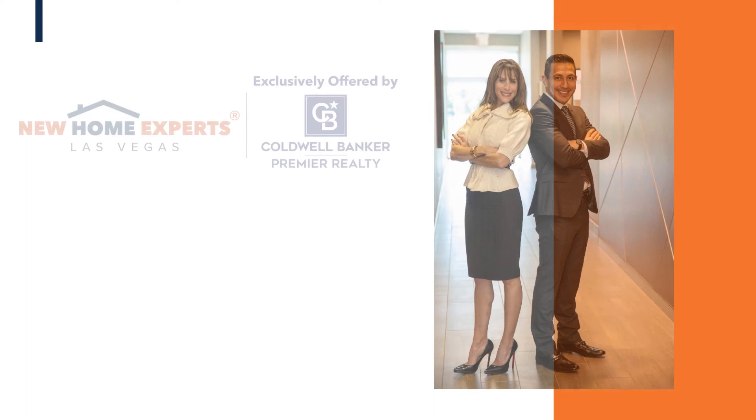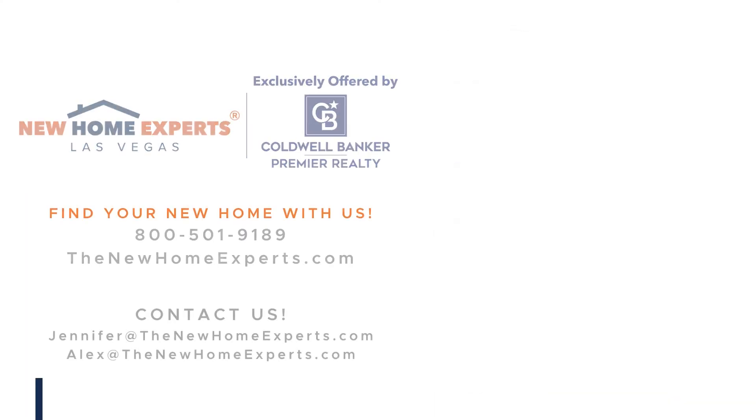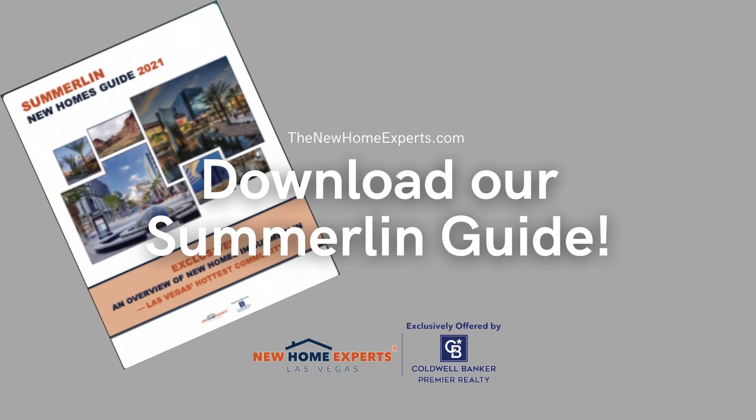I'm Alex Vasquez, and I'm Jennifer Graff, and we are the New Home Experts. Si desea ver este video en español, por favor visite nuestro canal de YouTube. Please visit our website for more information at thenewhomeexperts.com. We'll see you next time.